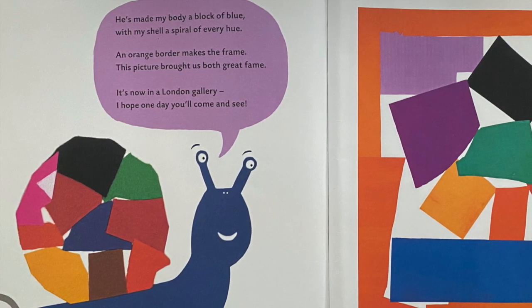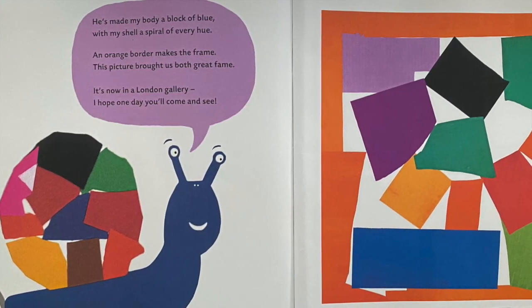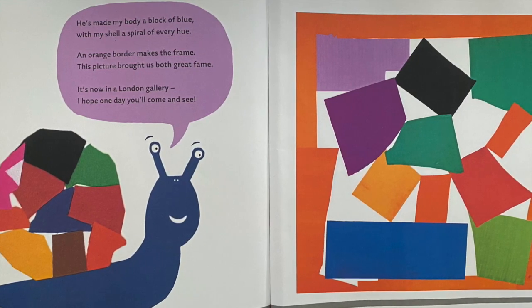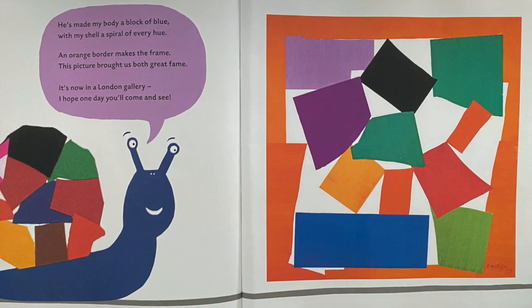He's made my body a block of blue, with my shell a spiral of every hue. An orange border makes the frame — this picture's brought us both great fame. It's now in a London gallery; I hope one day you'll come and see.